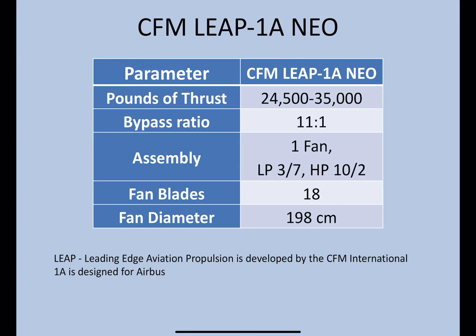LEAP actually stands for Leading Edge Aviation Propulsion and is developed by CFM. The 1A is for Airbus, 1B is for the Boeing 737 MAX, and 1C is also in the LEAP series, which is for the COMAC by the Chinese.